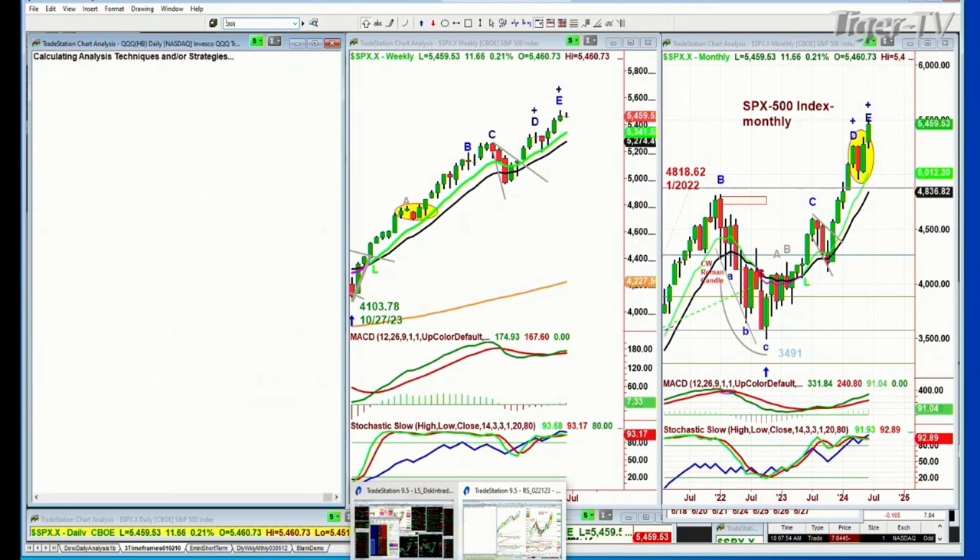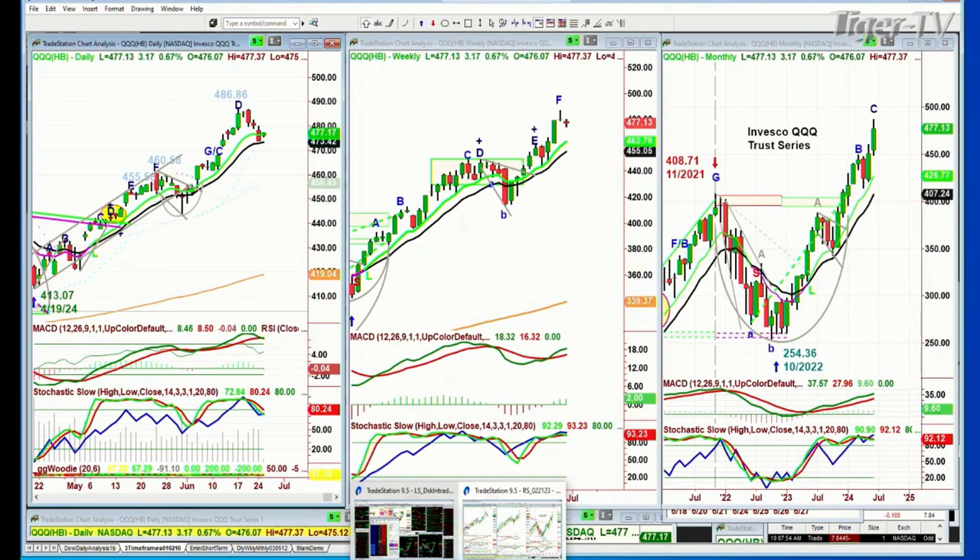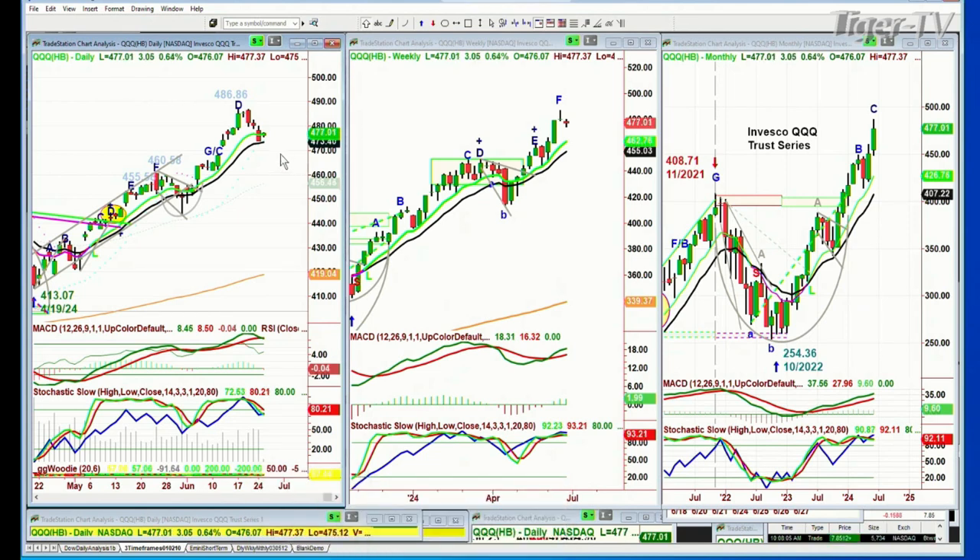QQQ, the Nasdaq 100, is up 3.23 at 477.17. Most importantly, you've got a peak D at 486.86, the all-time high. Now, in all cases the weekly charts are still very strong, so that means these are trading positions. Within that trading position, 477.07 right now, it's holding. The 9-period moving average is above the 14. The MACD is just about to cross negative — in fact it has, but the day is young. The relative strength is starting to weaken. So I'm looking at certain aspects of the tech that are beginning to weaken, but overall price has been moving higher up until the last four or five sessions.